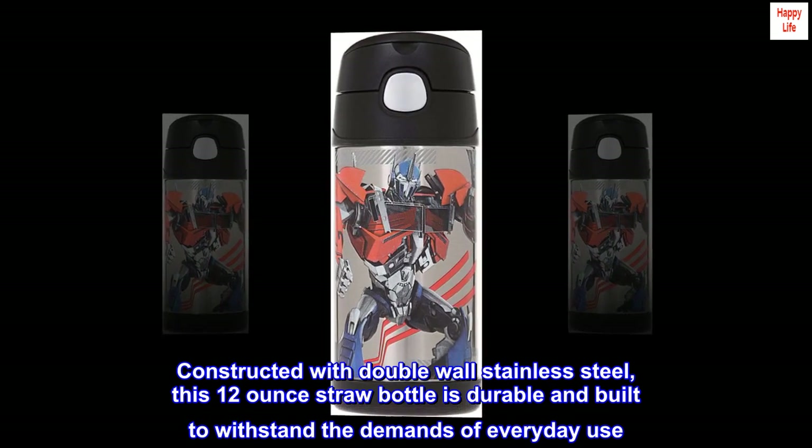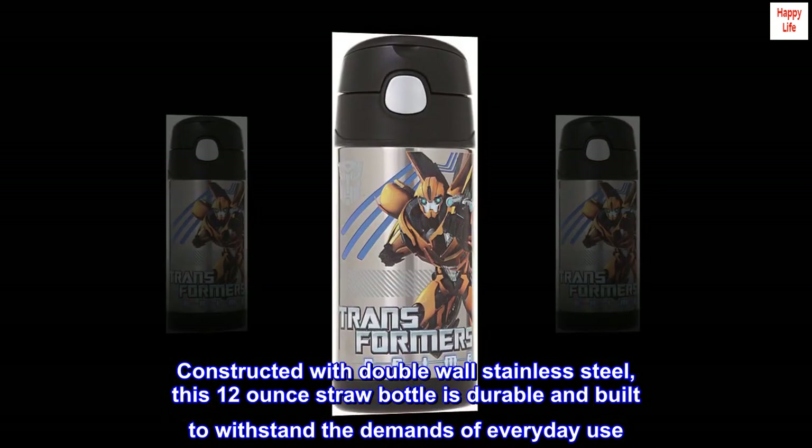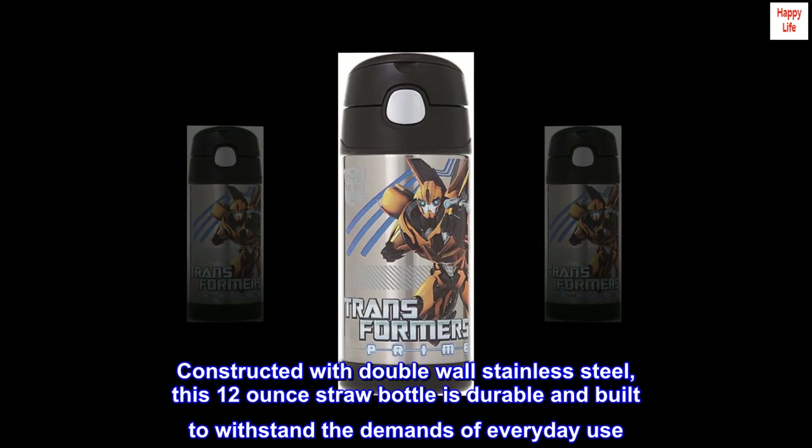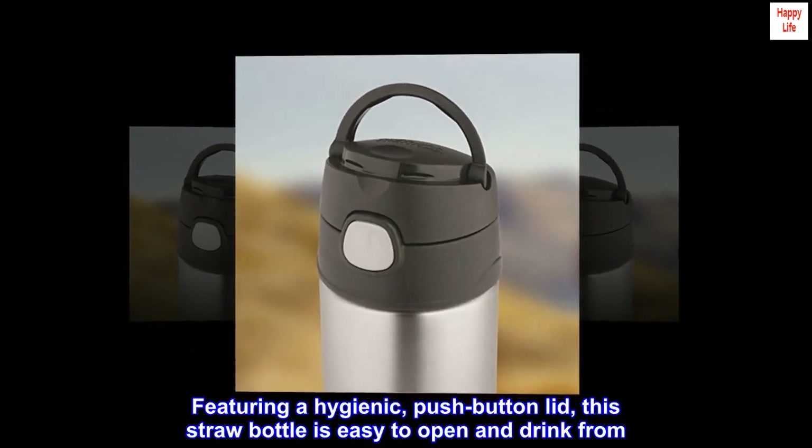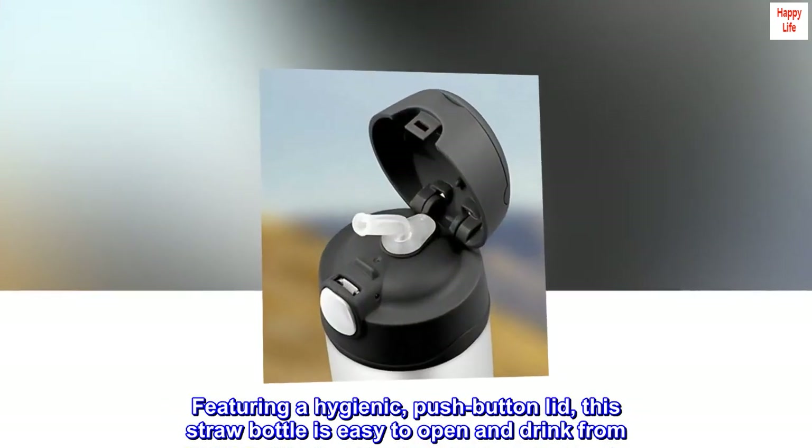Constructed with double-wall stainless steel, this 12-ounce straw bottle is durable and built to withstand the demands of everyday use. Featuring a hygienic push-button lid, this straw bottle is easy to open and drink from.